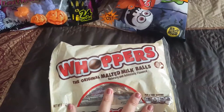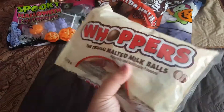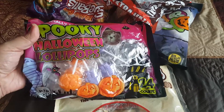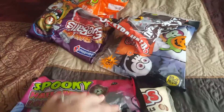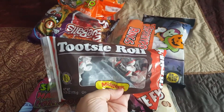The first bag I got here were just the Whoppers, and this is a 3.6 ounce bag, so it's not too big — this was 99 cents. And then I found these lollipops, and this one is a 24 count.